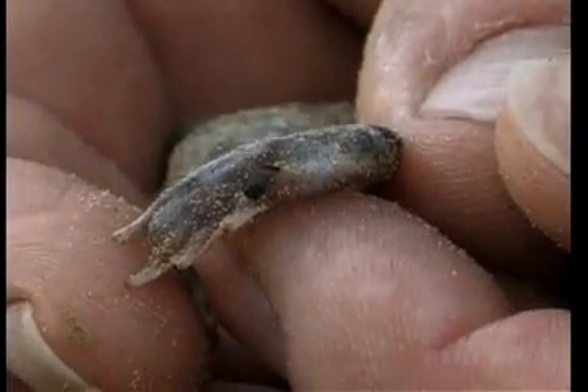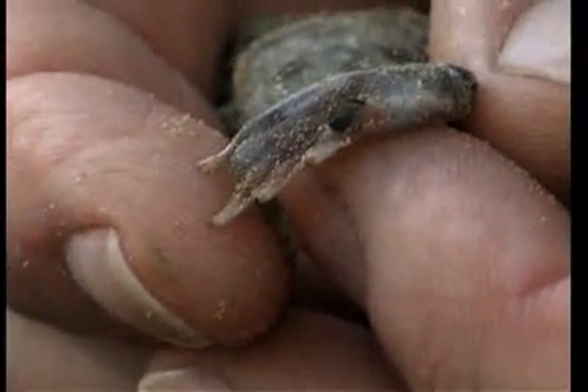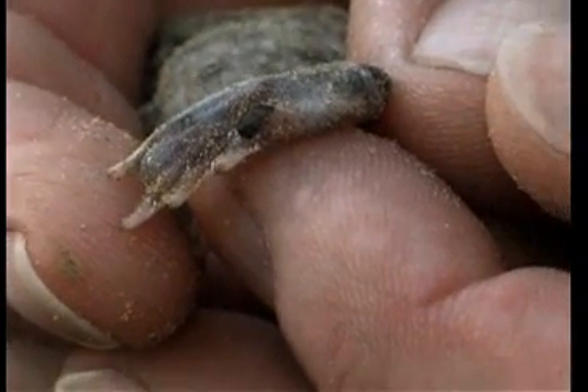Here in the west, chaparral and sage scrub is the habitat. Vernal pools are the favorite place for the spade foot to hang out.